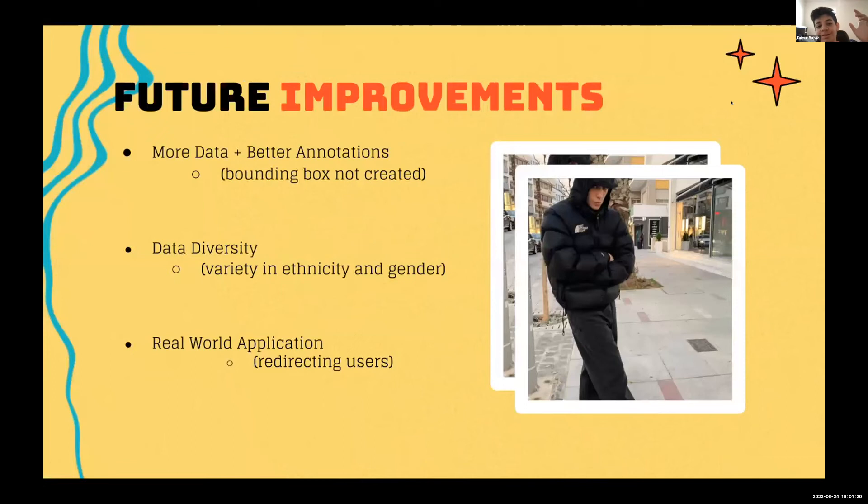On to future improvements: there are many things our model needs. Most obviously, we need more data and better annotations. Our model, while it works, isn't 100% accurate or precise, and there are many instances where it misses a style or doesn't create a bounding box around the clothing. That issue comes from lack of sufficient quality data. If we had more time, we would definitely add more data and annotate pictures more accurately.